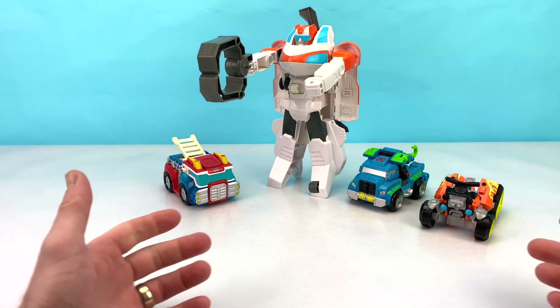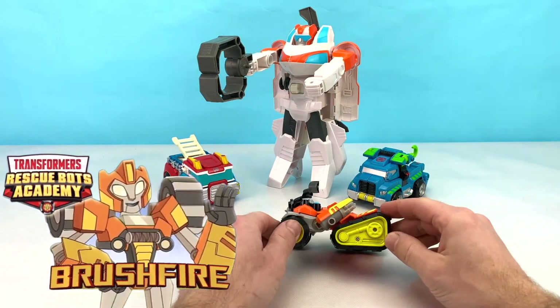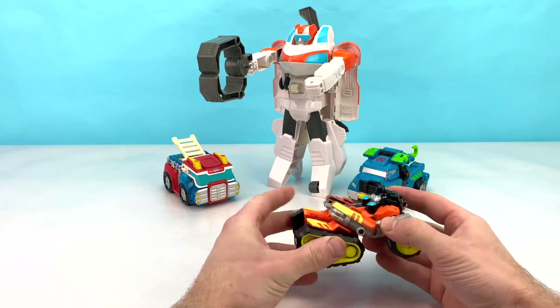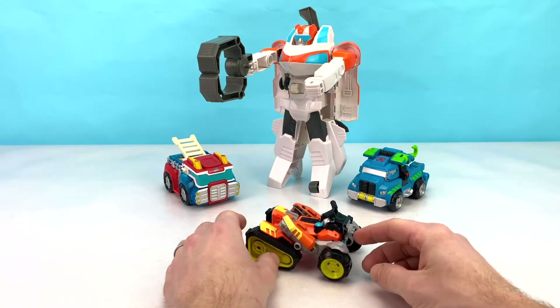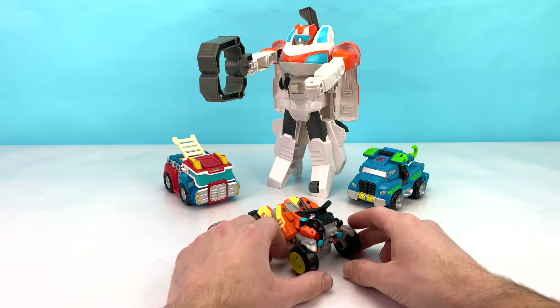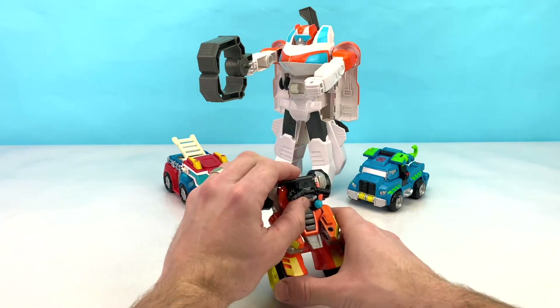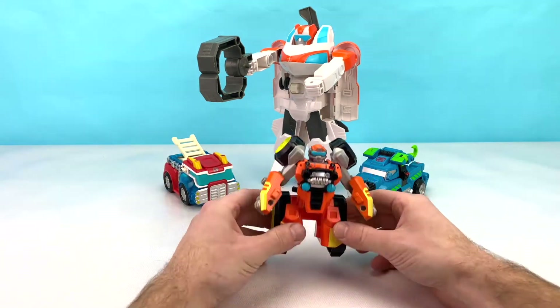The next Rescue Bot we're going to check out is Brushfire. Brushfire is an awesome ATV with tracks on the back. Brushfire can get over anything. Can you tell me what color Brushfire is? That's right — Brushfire is orange. To transform Brushfire, all we have to do is flip his handlebar. That's so awesome.